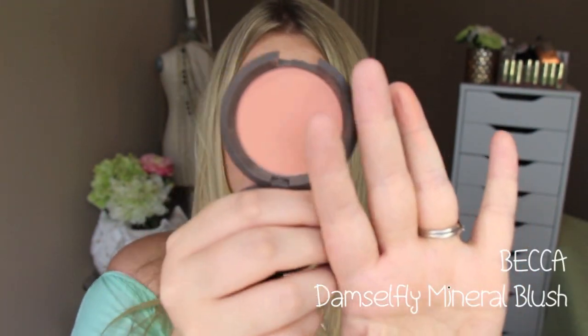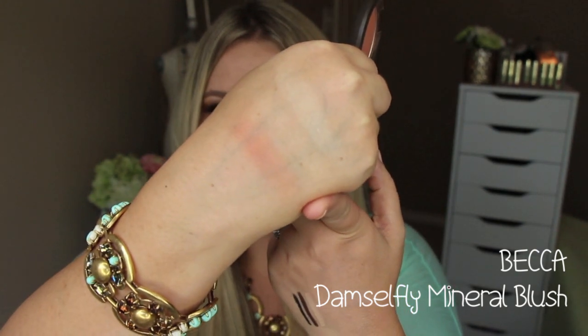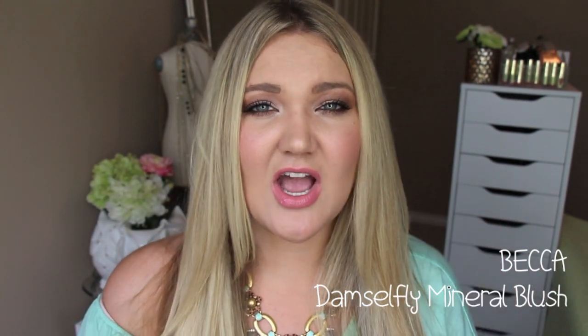For blushes, I chose three standouts. The first is the Becca blush in Damselfly — the most beautiful peachy, golden shimmer color. These blushes are so creamy. Every time I wear it I love the way it looks. It has a golden sheen throughout but it's not chunky sparkle like NARS Orgasm can be — just a beautiful, perfect sheen. The Becca Mineral blushes are so smooth, so pigmented, and apply beautifully. I also really like Songbird.